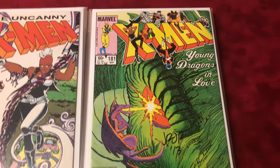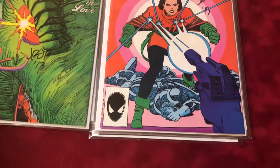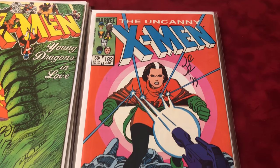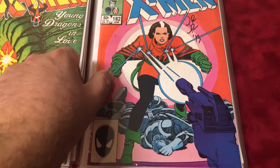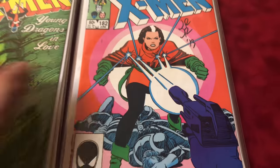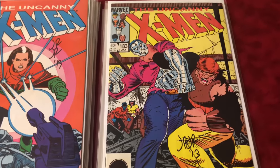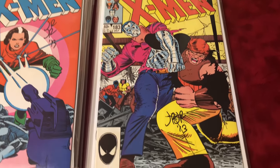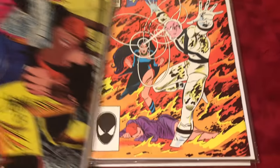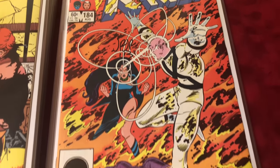#181 signed by John Romita Jr. #182 — again John Romita Jr. Look at that book — do you see anything wrong with it? Perfect. Perfection. #183 — first Black Queen's Lane — signed by John Romita Jr. #184 — first Forge and first Naze — signed by John Romita Jr.